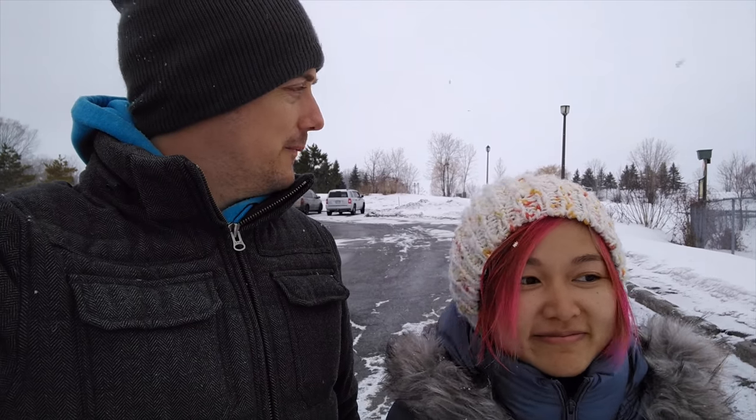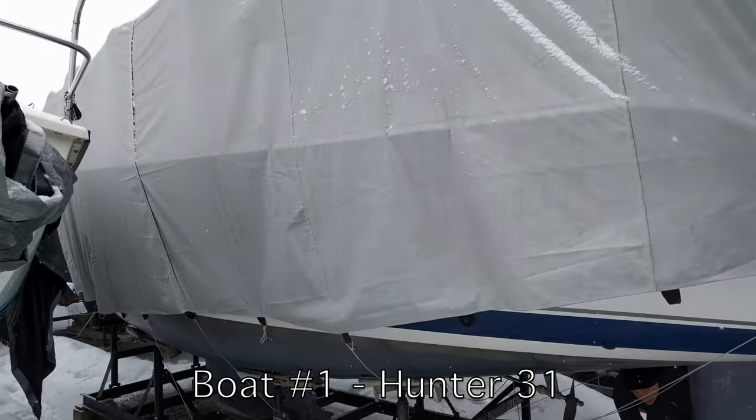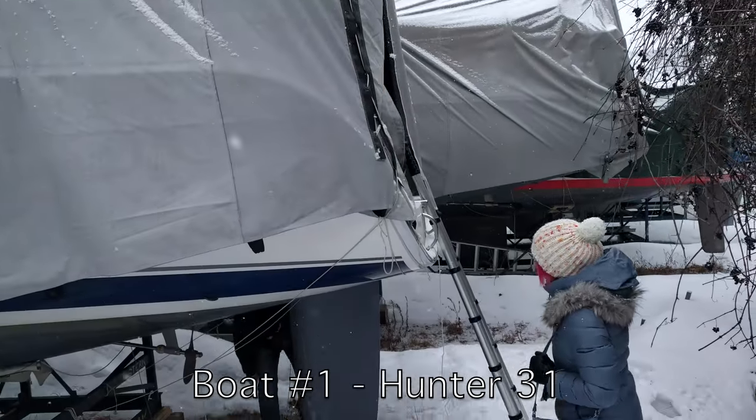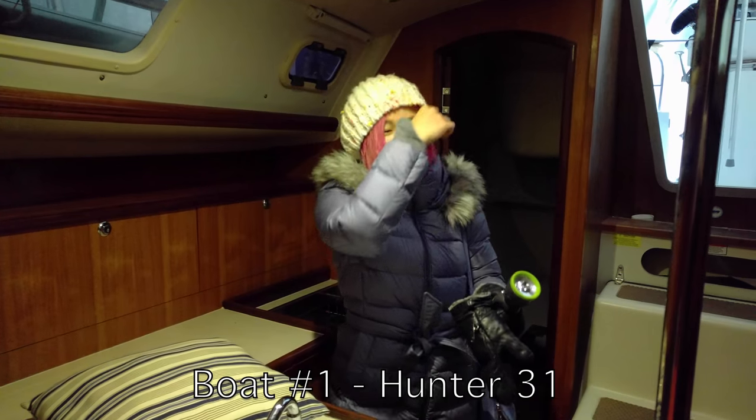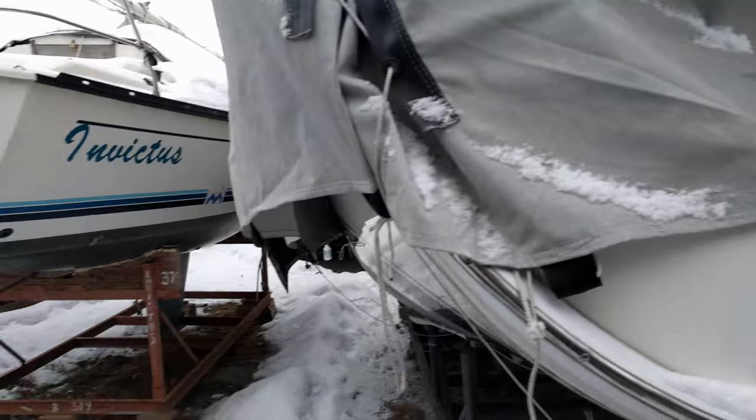We're at Nepean Yacht Club looking at our first boat. We're not going to take it out on the water because the water is all frozen. We just saw a 31 Hunter from 2006. It's got lots of usable space, it's got headroom, it looks very efficient. They said that one person can sail it. We liked it.